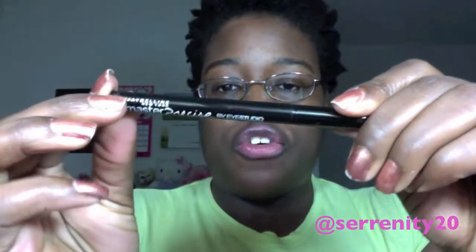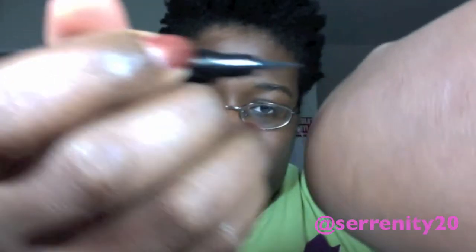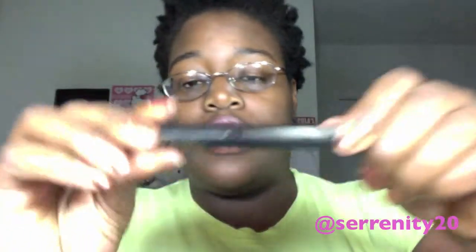Next is my eyeliner: the Master Precise eyeliner from Maybelline. I love this — it's amazing. I love the tip on this and it just writes so nicely. Look at how precise it is — I just love it.